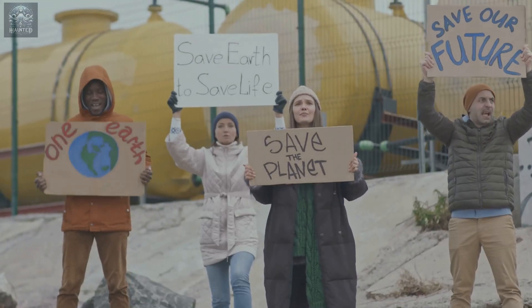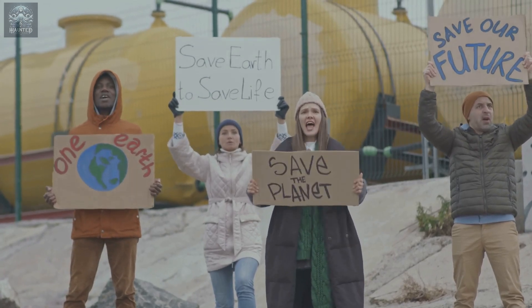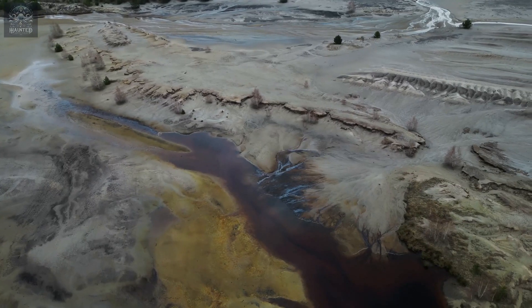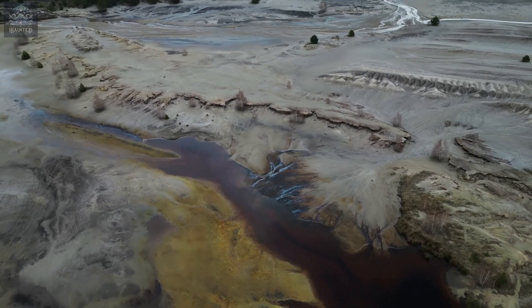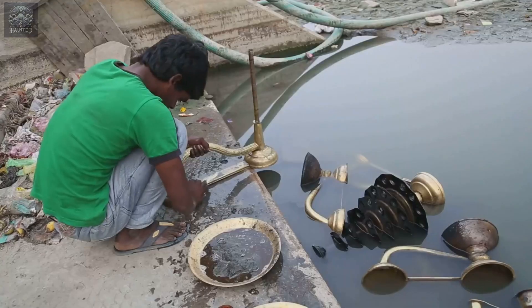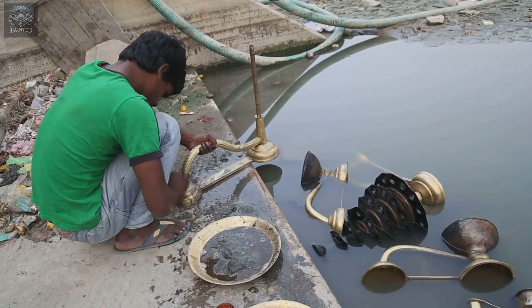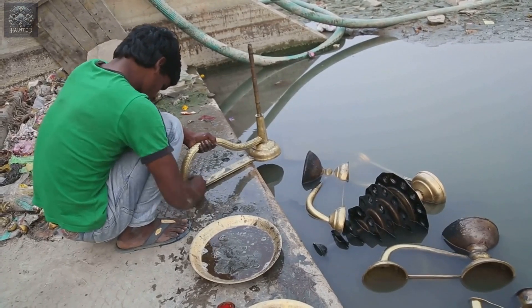As awareness of these dangers grew, so did concerns over the environmental impact of mercury use. The very element that made gold extraction easier also became a significant contaminant of the land and water. Even today, in some parts of the world where artisanal gold mining continues, mercury pollution remains a critical issue.